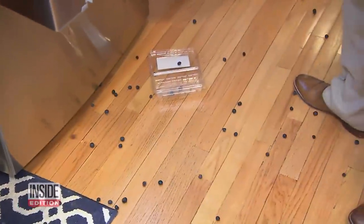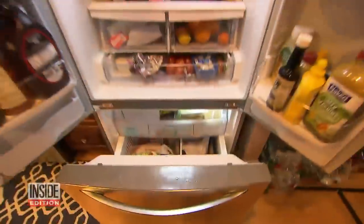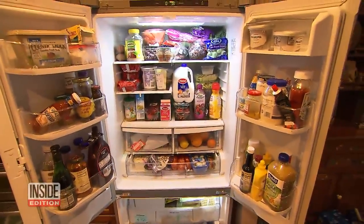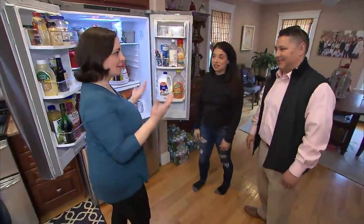Remember those berries that spilled all over the place? Let's create a berry bin — keep them secure in a basket. So there you have it, the fridge before and after. Thank you very much. My pleasure.